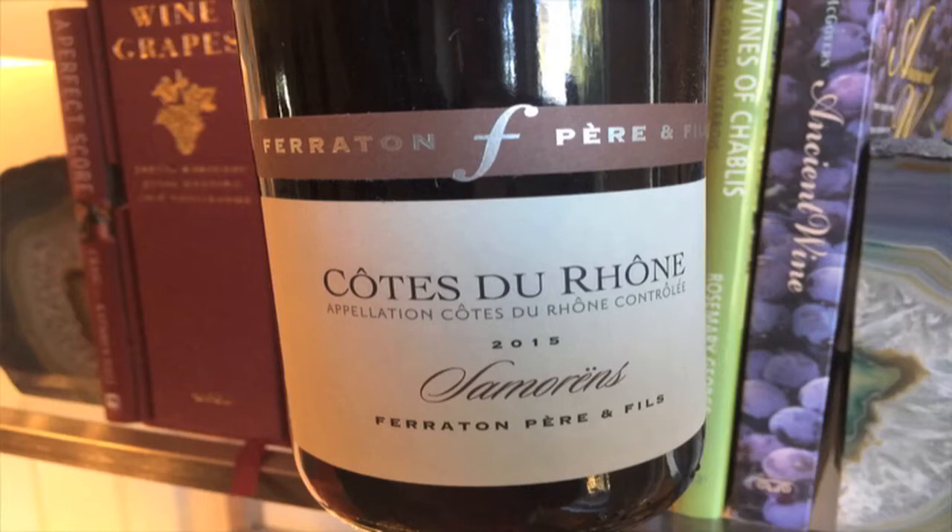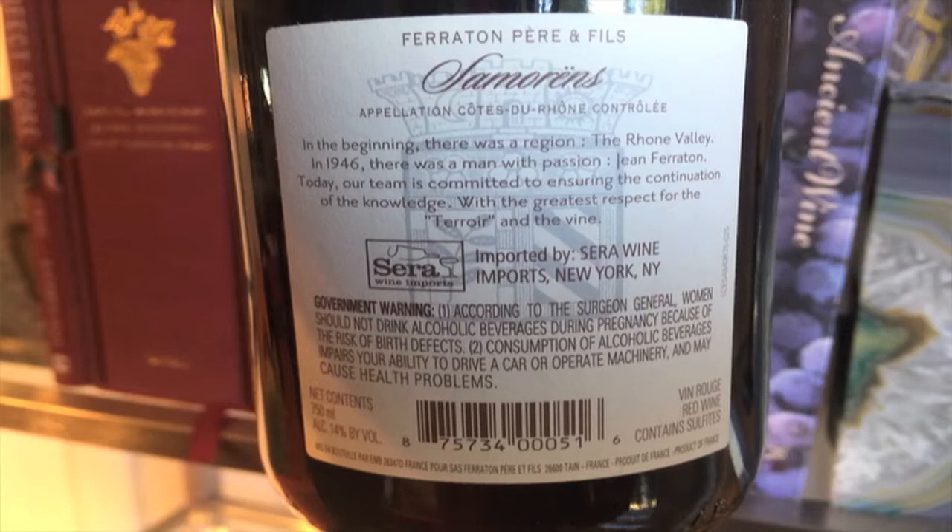So here's what we have before us. This wine is from the producer Ferriton Perifil Cotteron-Sameron 2015 Vintage. Back label for your inspection here. 14% ABV, and Cotteron is fantastically, exquisitely beautiful.